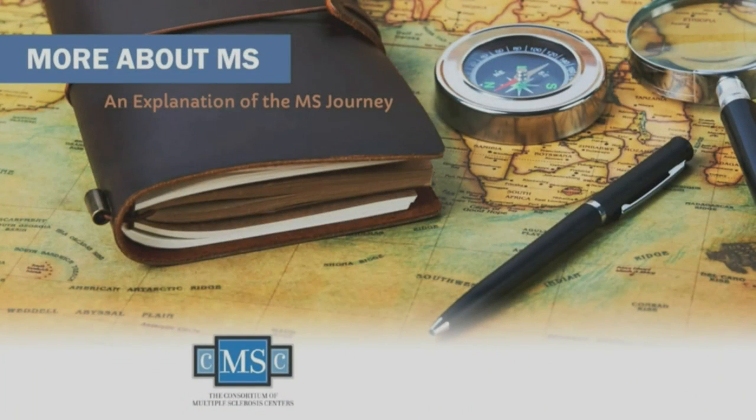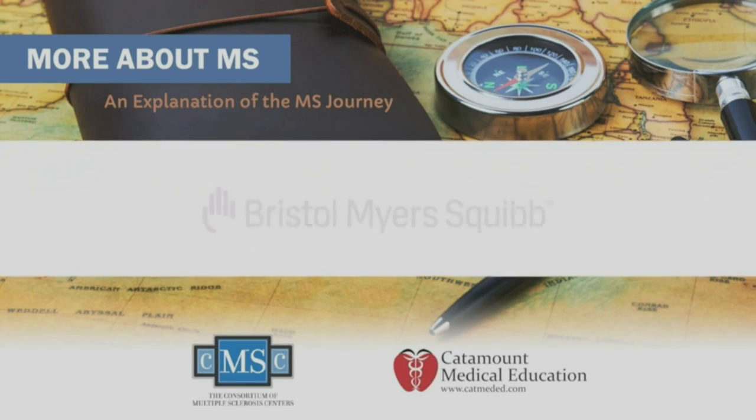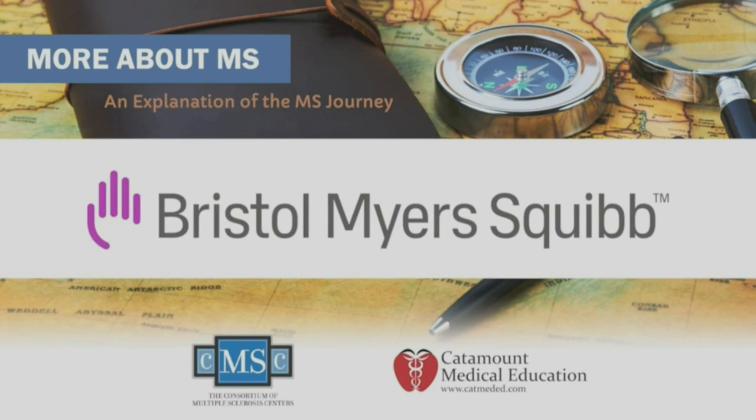The Consortium of Multiple Sclerosis Centers and Catamount Medical Education would like to thank Bristol-Myers Squibb for their generous support of this program, which made it possible to provide this valuable education for people living with MS and their care partners.